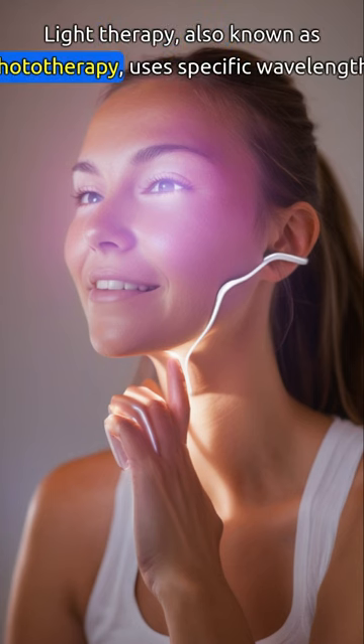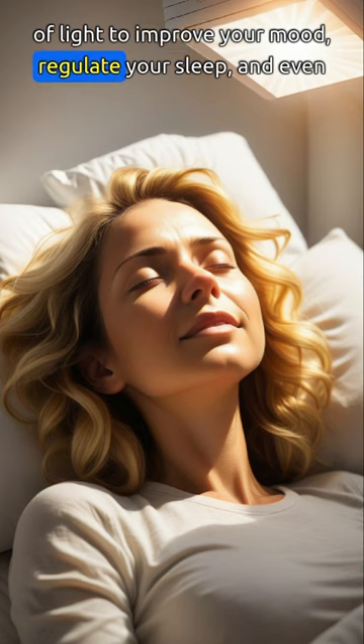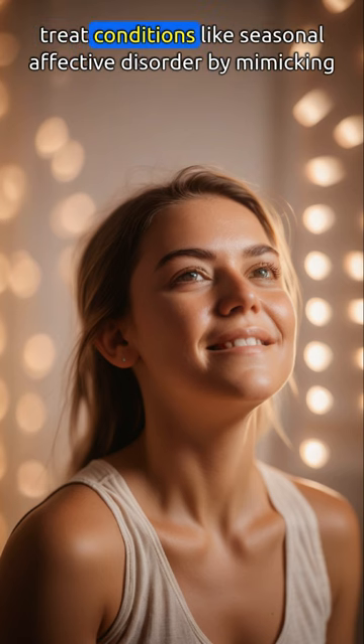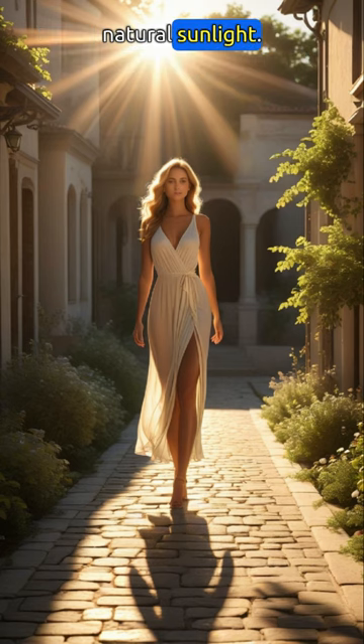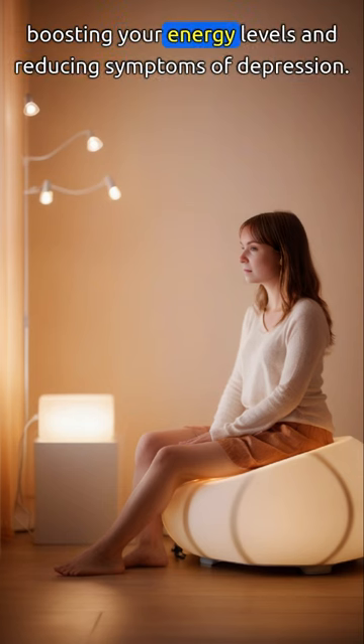Light therapy, also known as phototherapy, uses specific wavelengths of light to improve your mood, regulate your sleep, and even treat conditions like seasonal affective disorder. By mimicking natural sunlight, light therapy boxes can help reset your body's internal clock, boosting your energy levels and reducing symptoms of depression.